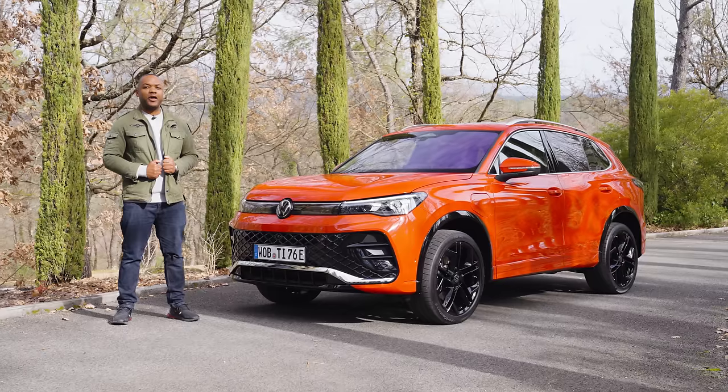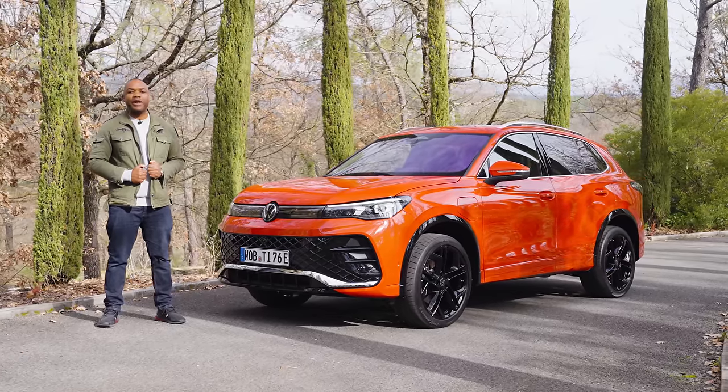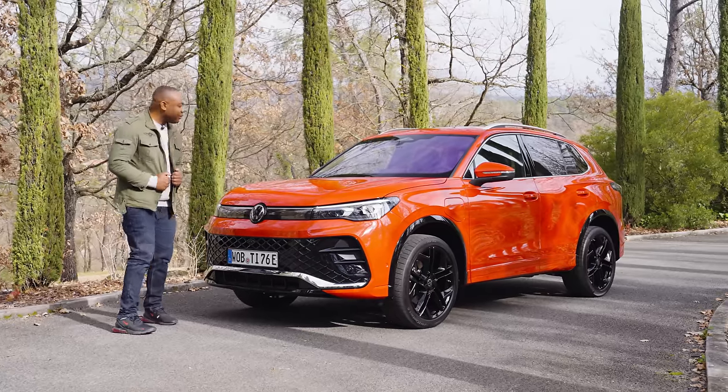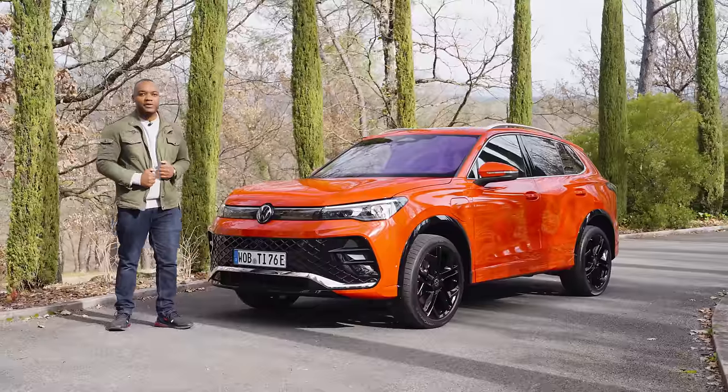Right, so even though it sells very well, clearly the new Tiguan is absolutely awful and with zero redeeming features. But because I am an elite reviewer with an amazing channel, I will continue this review and tell you exactly what I think of this car.